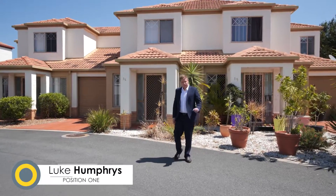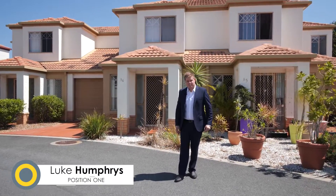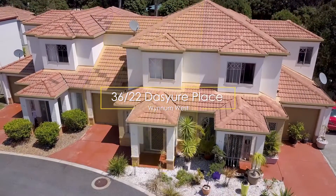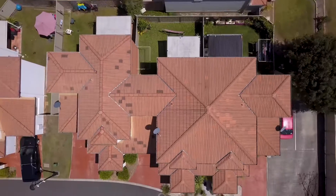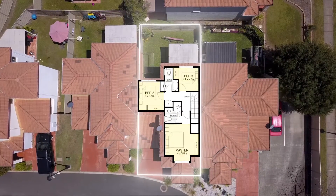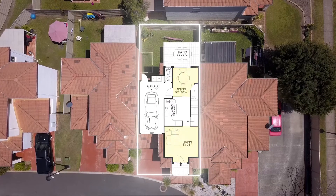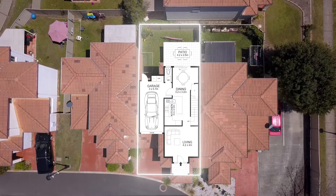This Bayside townhouse has the perfect balance of upstairs and downstairs living. Upstairs there are three bedrooms with an ensuite in the master and an extra bathroom for the kids. Downstairs we have living and dining areas with a fully functional kitchen.